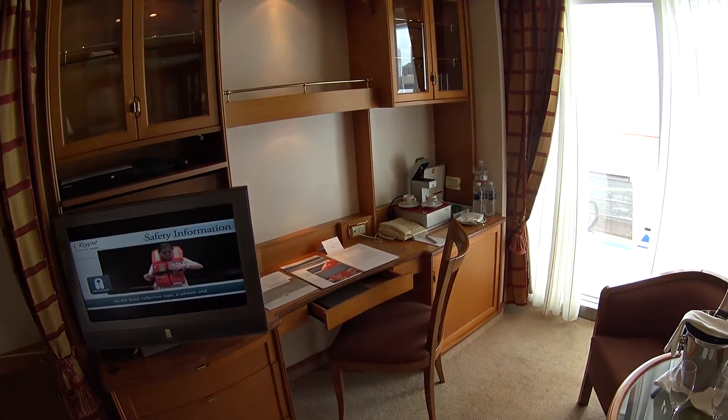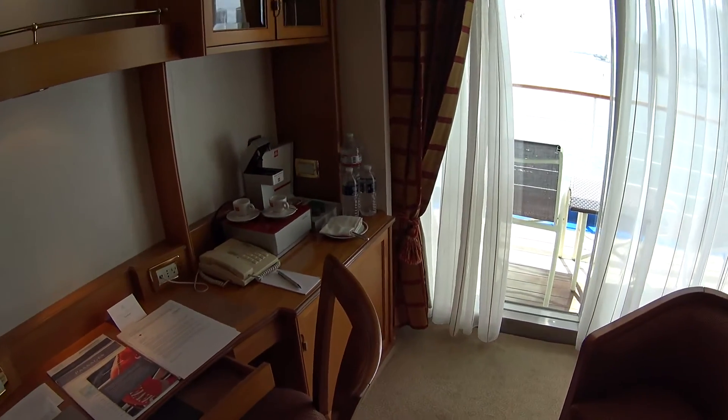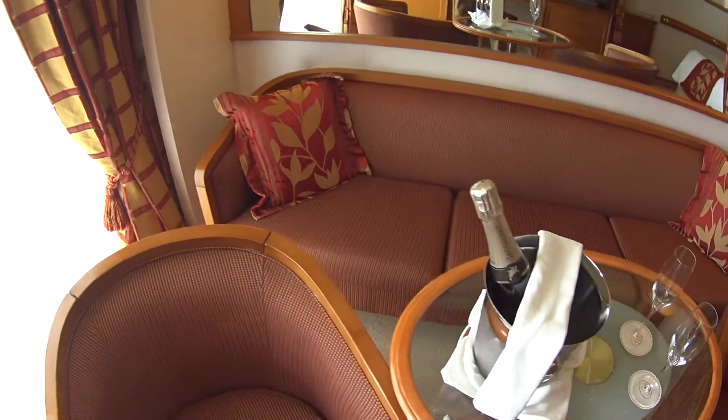There's no nickels and dimes on board. All the alcohol, drinks, bottled waters, coffees, tea, etc. are included. So are the shore excursions, free airfare, and the list goes on. Everybody gets welcome champagne.